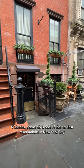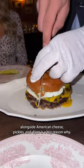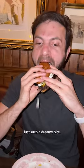For Charles Prime Rib, one of the hardest reservations in New York City, this double wagyu cheeseburger — griddled and pressed alongside American cheese, pickles, and dijon — is a big reason why. Just such a dreamy bite.